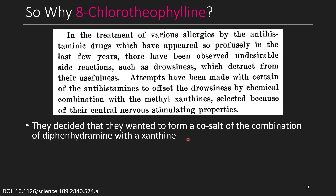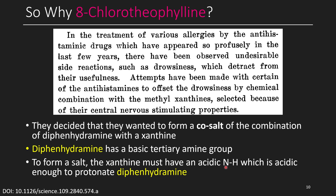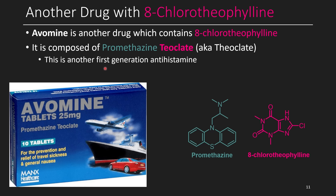What they wanted to do was form a co-salt of the diphenhydramine with a xanthine, so they needed an acidic xanthine. Diphenhydramine has a basic dimethylamino group that could get protonated by a sufficiently strong acid. To form a salt, the xanthine must have an acidic NH able to protonate that unprotonated nitrogen, and so together they would form a salt. There's another drug with this combination — promethazine — and when you combine promethazine with 8-chlorotheophylline, it's called Avomine, another anti-nausea, anti-motion-sickness drug. Promethazine is another first-generation antihistamine. When we have 8-chlorotheophylline in this anion form, they call it a theoclate, or teoclate.